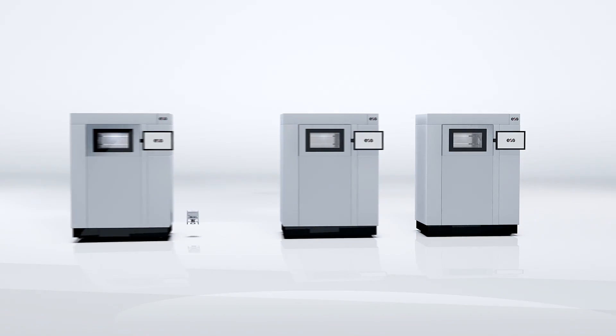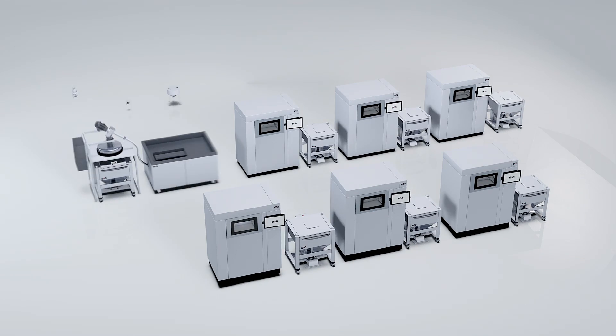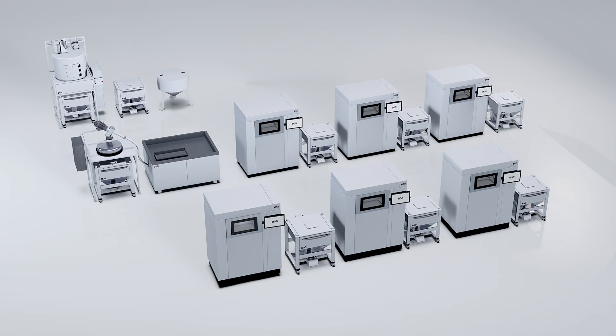EOS offers a tailor-made material management for your production. Shaping the future of manufacturing.